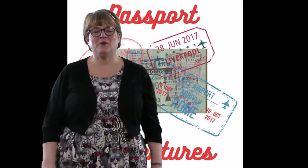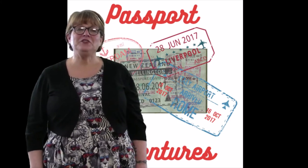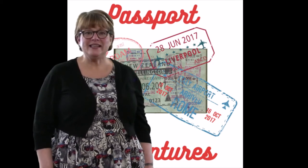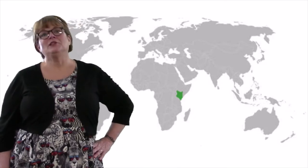Hi and welcome to Passport Adventures, where every week I'm your tour guide as we explore countries of the world from the comforts of home. And where are we headed this week? We're headed to Kenya, a country right on the equator. They don't have four seasons a year, only two: wet and dry.